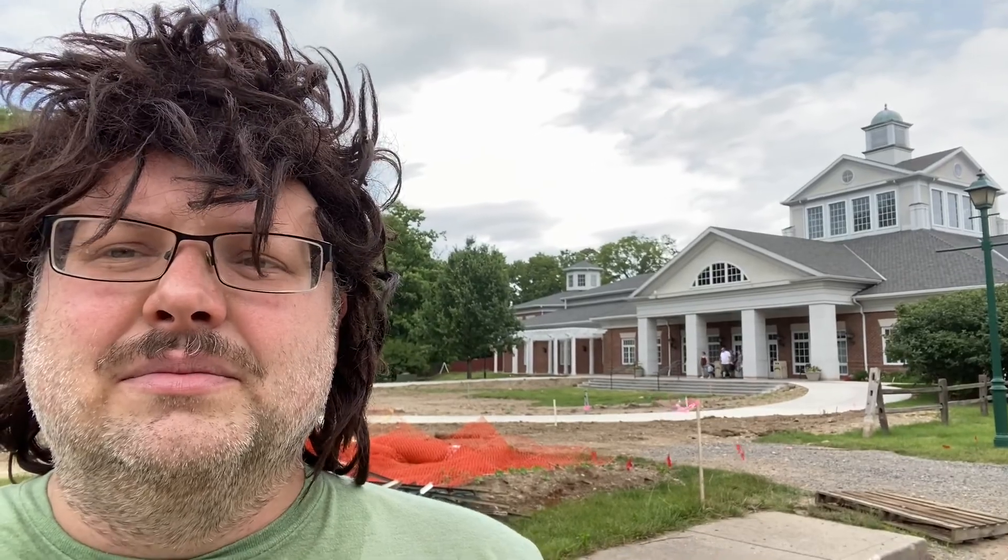Back behind me is the actual museum, built around a barn that was moved here where Kettering and his friends invented the electronic ignition for the car, the cash register, and a few other things. I think he also invented the pressure gauge for an internal combustion engine.